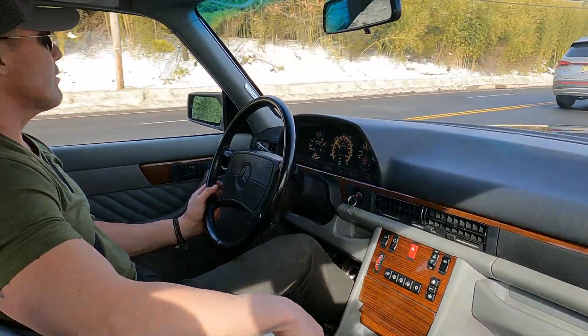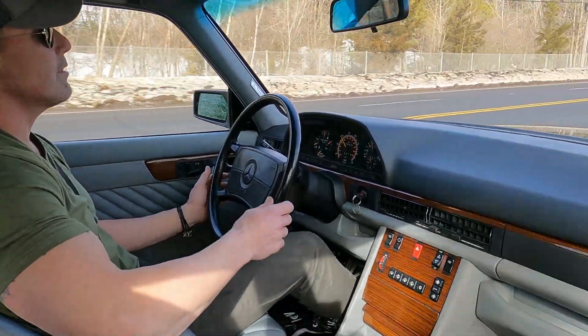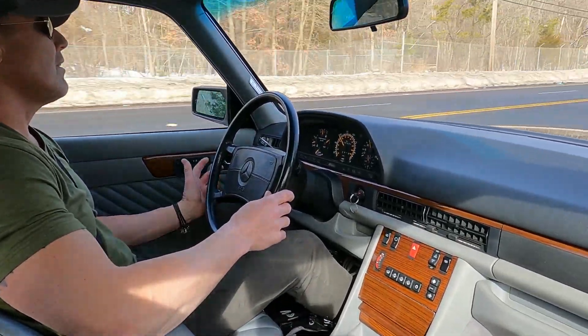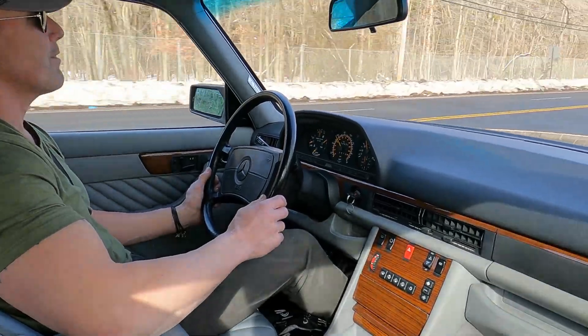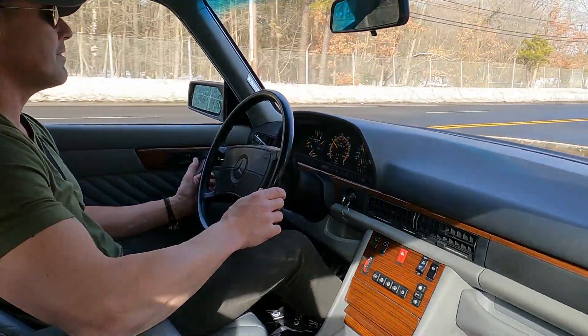Besides the mechanical, cosmetically you're going to be hard-pressed to find a cleaner car. This car has only had one owner and it's got 38,956 miles on it as of right now.